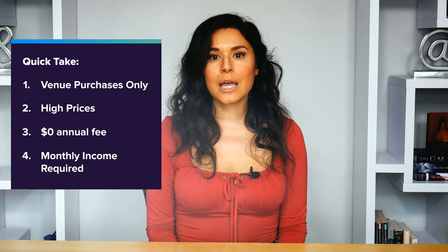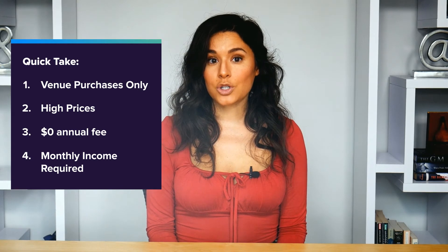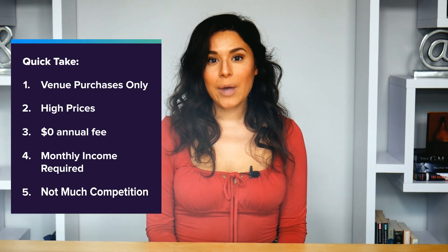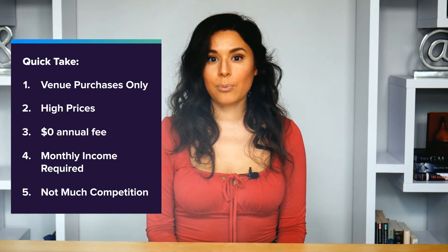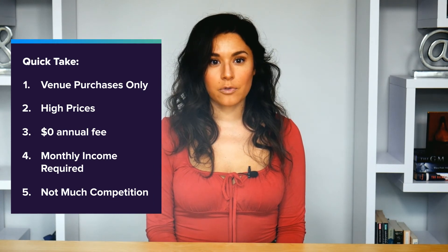Fourth, Venue Rewards requires a monthly income of at least $1,000 for approval, but you don't need a certain credit score to qualify, so people with bad credit or no credit are eligible. And despite its limitations, Venue Rewards is actually one of the better unsecured credit accounts that people with bad credit can get approved for. Most store credit cards require at least fair credit for approval.